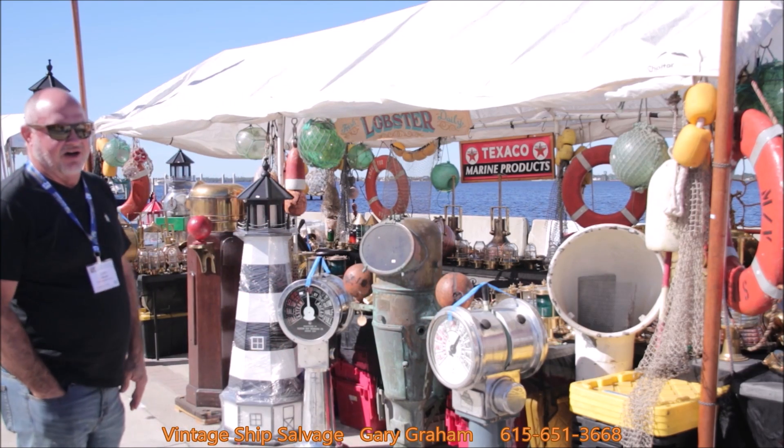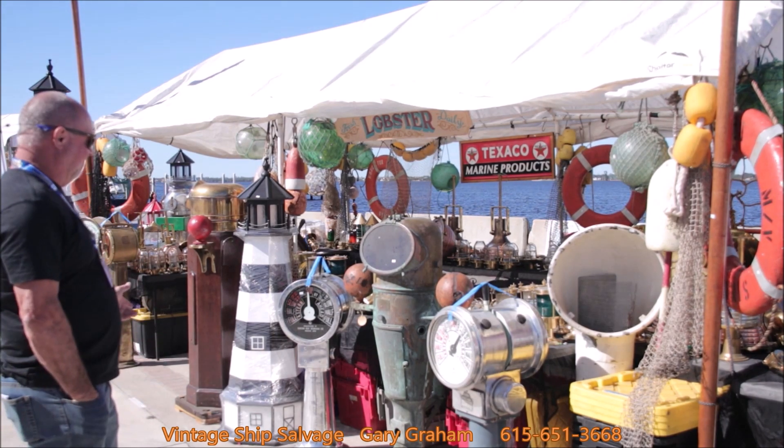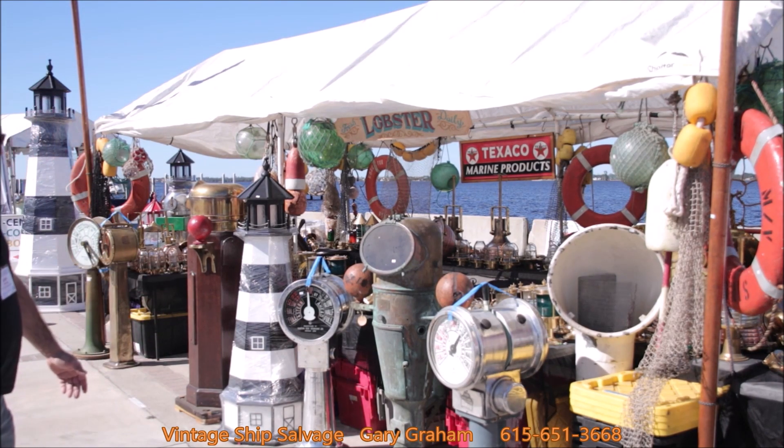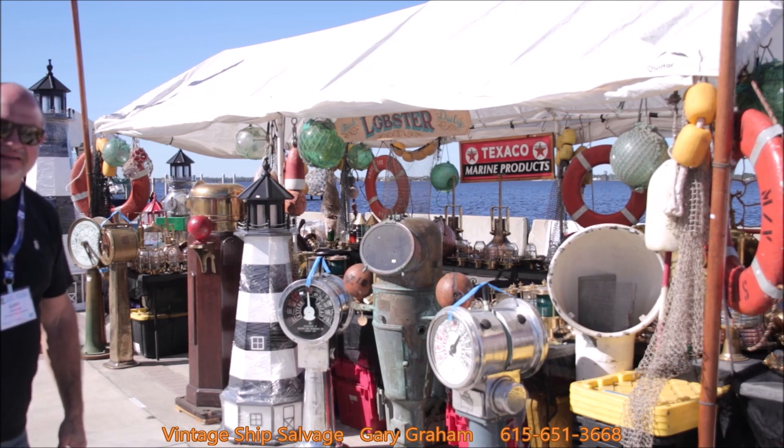We have a lot of vintage ship salvage, all from decommissioned ships overseas — a lot of maritime antiques, medical compasses, engine order telegraphs, lighting, compasses, floor holes, life rings, bulkhead lights.